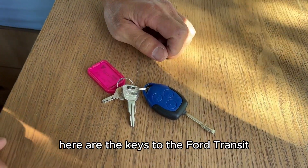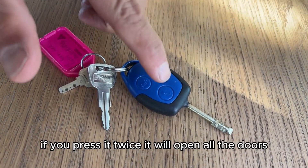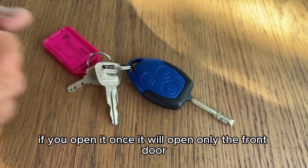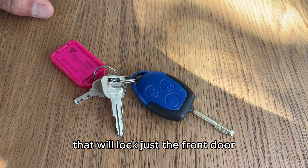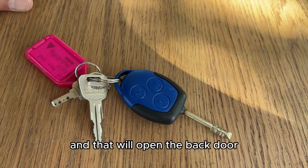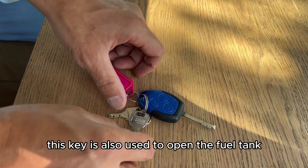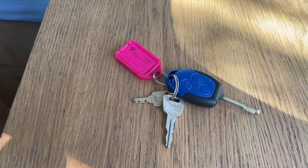Here are the keys for the Ford Transit. Pressing the key once will open only the front door; pressing it twice will open all the doors. Pressing the lock button once locks just the front door; pressing it twice closes all doors. There is also a button to open the back door. This key is also used to open the fuel tank — it's a diesel-only vehicle.